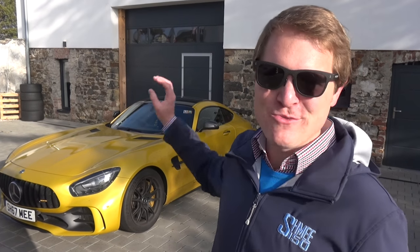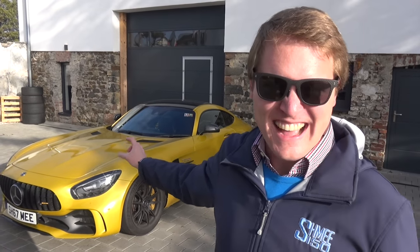Hi guys, I'm Shmi, hello to you, welcome back to the channel and welcome today to the Nürburgring in Germany where we're going to jump on board the Rentech AMG GTR and go and have some fun out on the track.